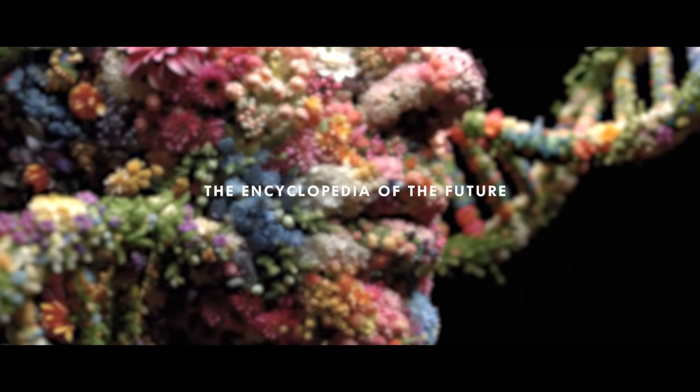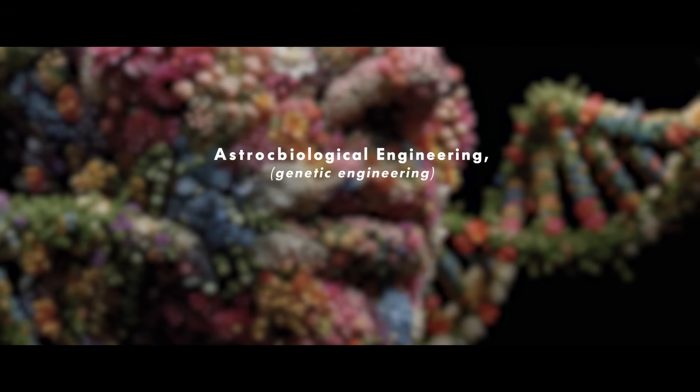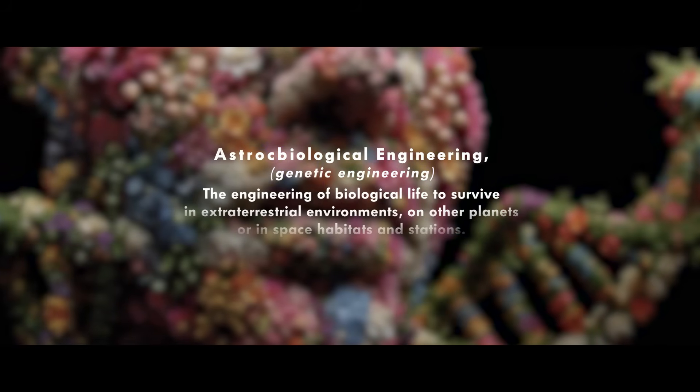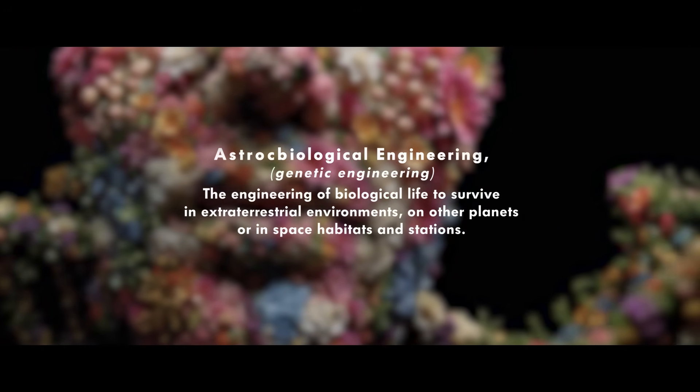The Encyclopedia of the Future — Astro Biological Engineering: the engineering of biological life to survive in extraterrestrial environments on other planets or in space habitats and stations.